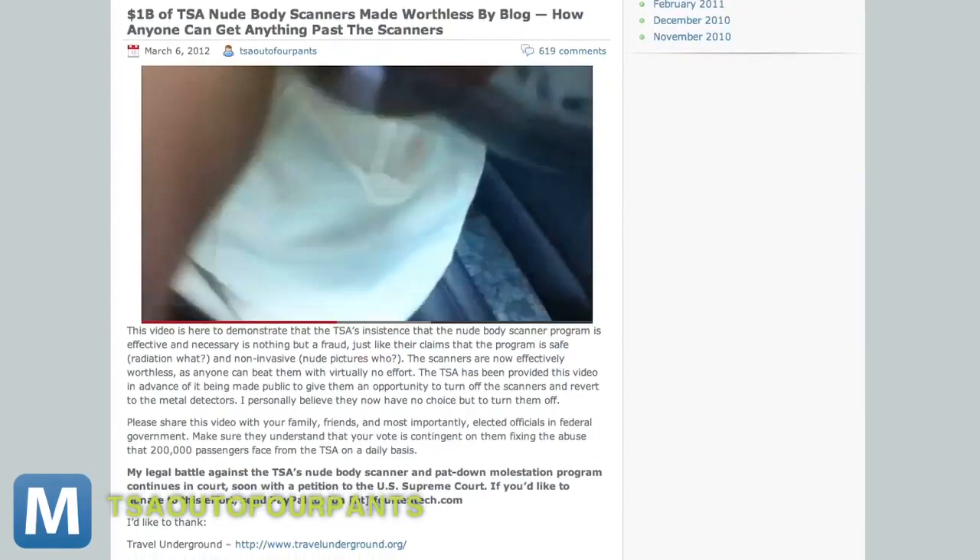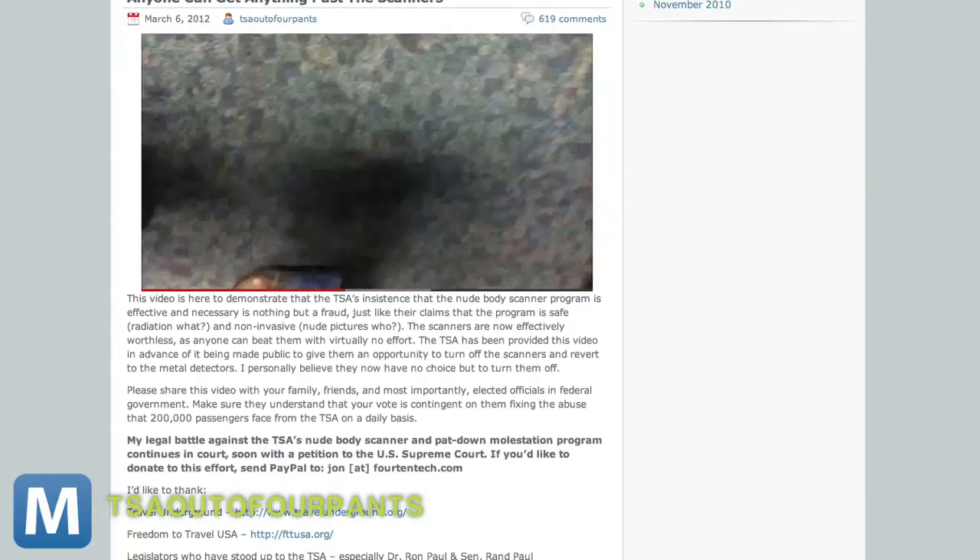For Mashable, I'm Lauren Goris. This video by Jonathan Corbett, author of the blog TSA Out of Our Pants, shows him dodging the TSA's full body scanner at the Fort Lauderdale-Hollywood International Airport.